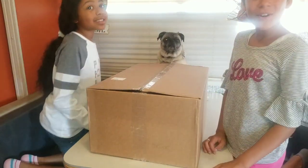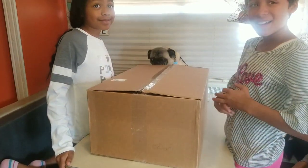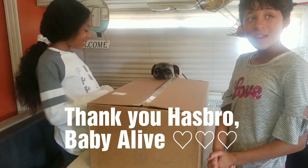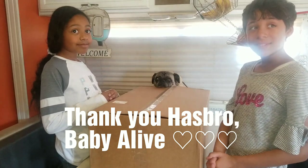We're here with Nomad Kids and Toys. What we're going to do is we're going to have a box opening today of something that a company sent us, so let's see what's inside.